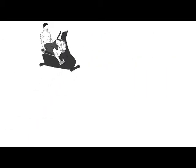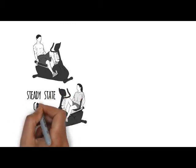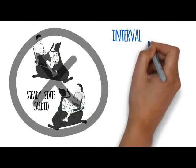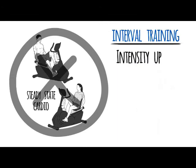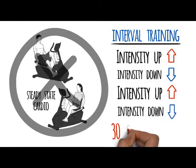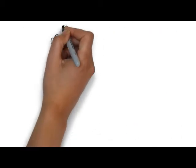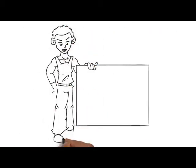Unlike cardiovascular training where you're on a treadmill, bike, or elliptical doing steady-state cardio, we're doing something called interval training — intensity up, intensity down for 30-second bursts at a time. That's why these workouts are under an hour, but you get so much done in that short period of time.